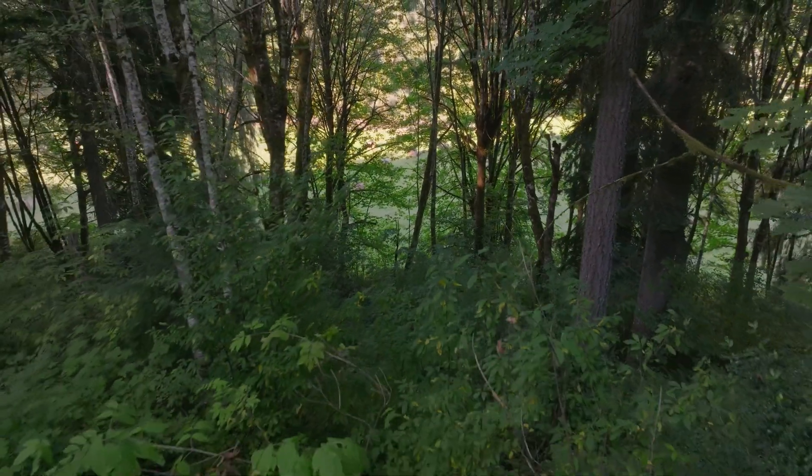We have groves of trees on this property anywhere from one year old all the way up to some well over a hundred years old now.